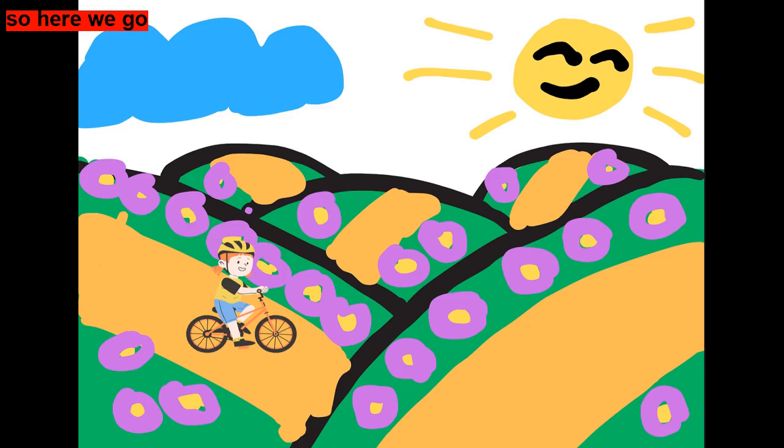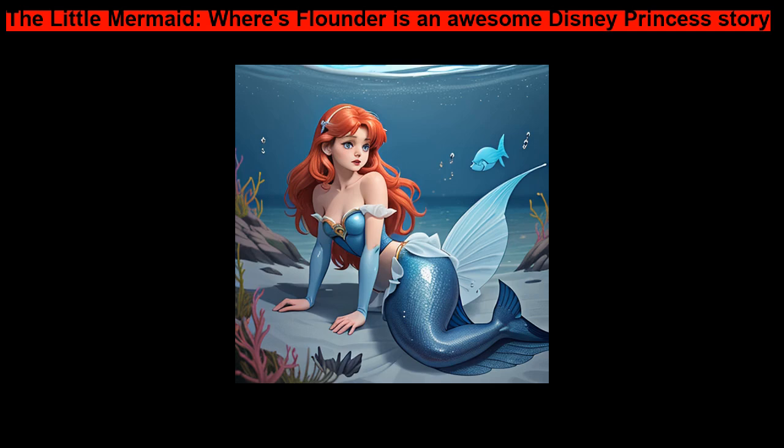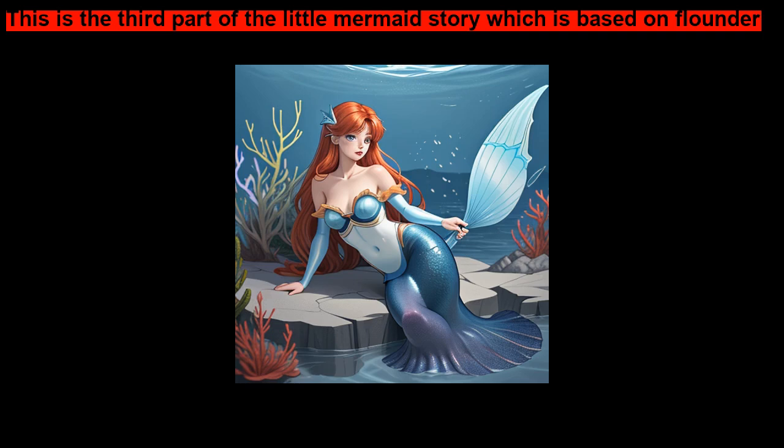So, here we go. The Little Mermaid, Where's Flounder? is an awesome Disney princess story. This is the third part of The Little Mermaid's story, which is based on Flounder.